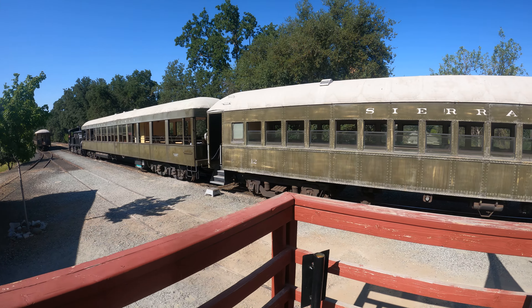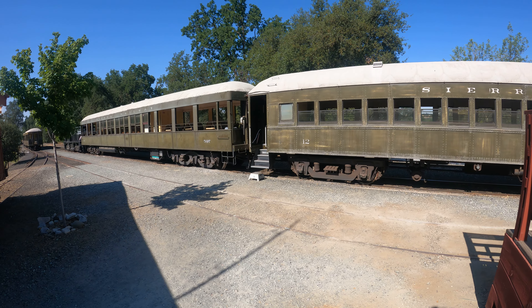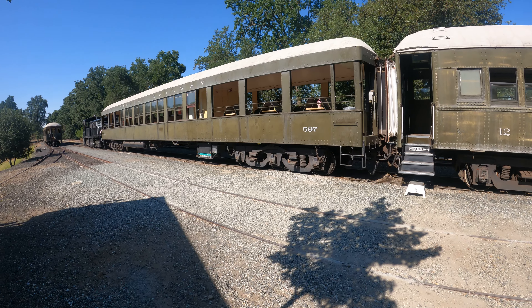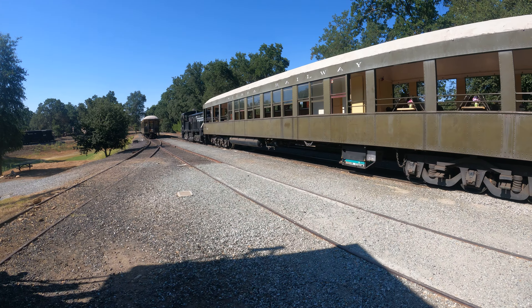Looks like they have a two-car train. Here's passenger car number 597. Notice the window's actually open, and they've got a pretty wide open area here. Not sure if the tickets are all the same price.